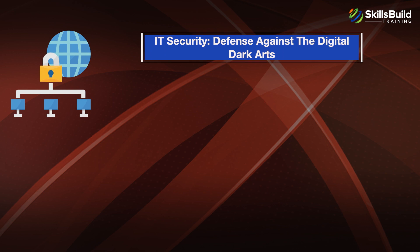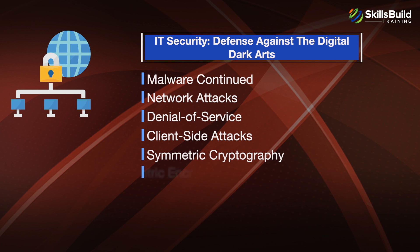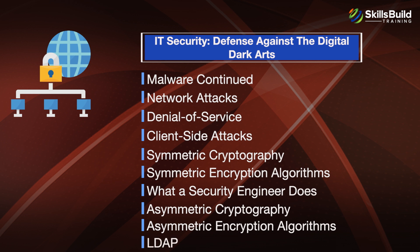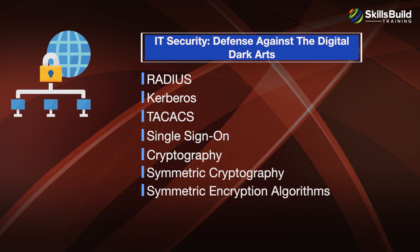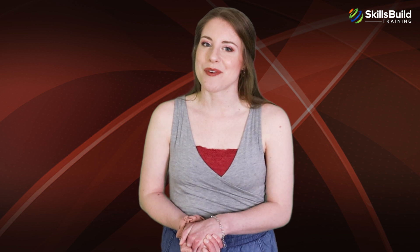The fifth module is IT Security: Defense Against the Digital Dark Arts, covering Malware, Network Attacks, Denial of Service, Client Side Attacks, Symmetric Cryptography, Symmetric Encryption Algorithms, what a Security Engineer does, Asymmetric Cryptography, Asymmetric Encryption Algorithms, LDAP, Radius, Kerberos, TACACS, Single Sign-On, and Hashing Algorithms. For a more complete curriculum, download the latest Google IT Support Professional Certificate Objectives located in the description area under this video.